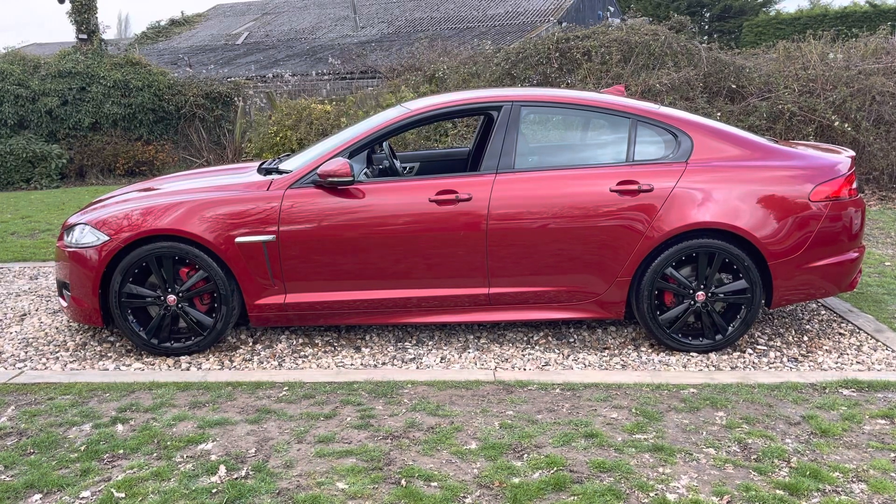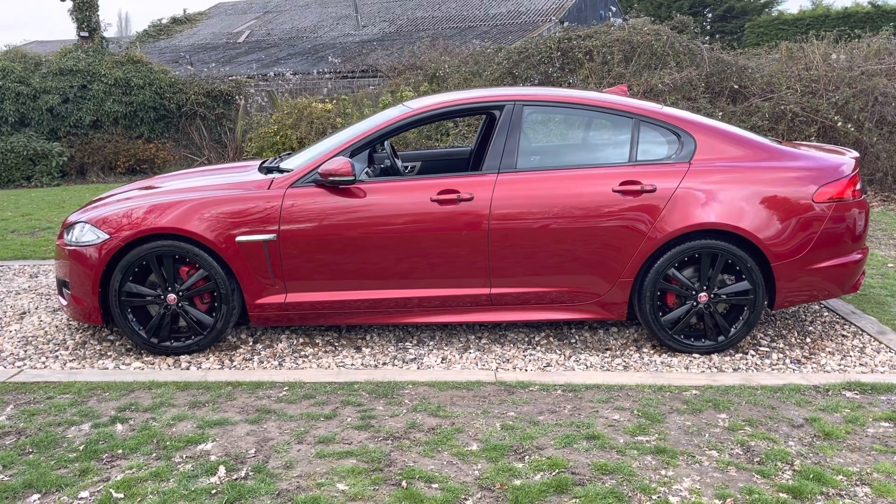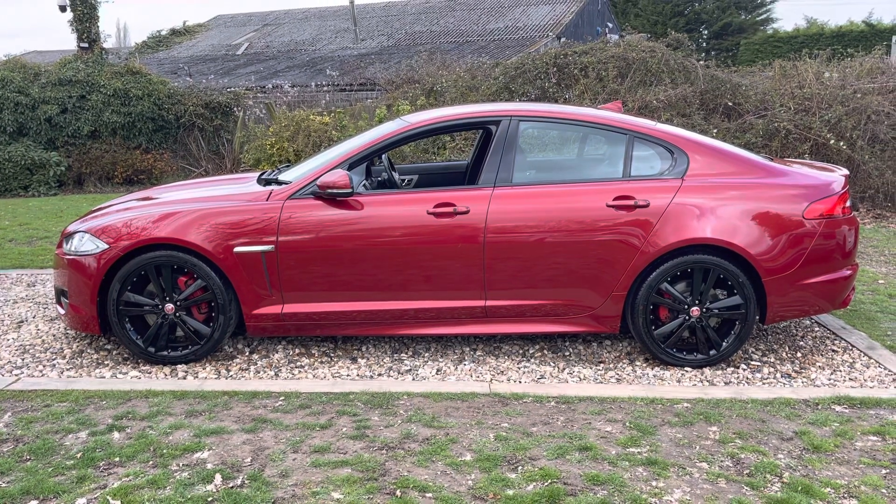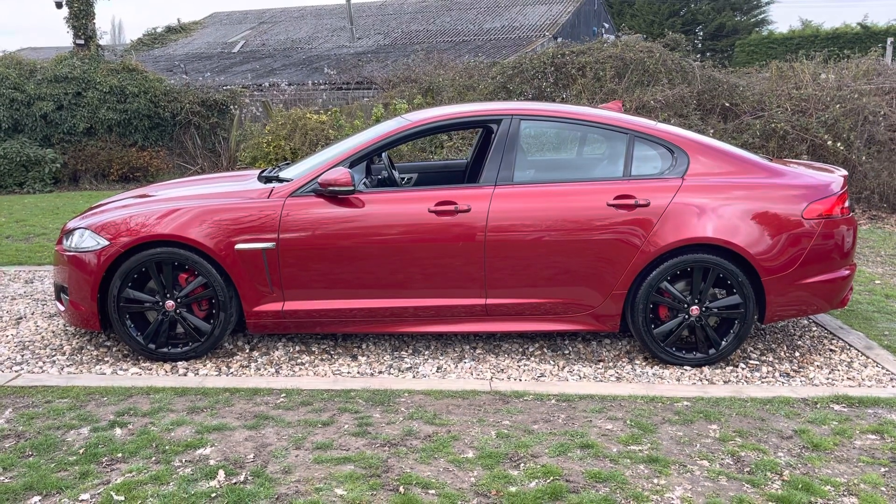It's a two-owner motor car, full service history, just had Campbell done, and I think it's spectacular. It looks stunning in Italian racing red. It's got a black pack on it, heated ventilated seats, brilliant sound pack. It probably was close to 65 grand new, I guess.